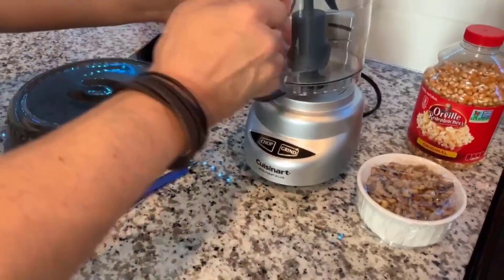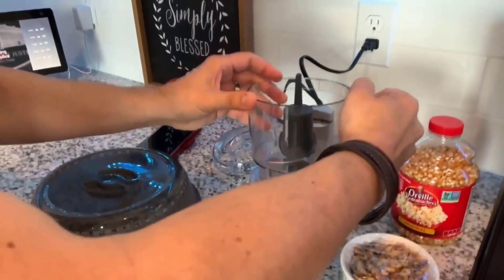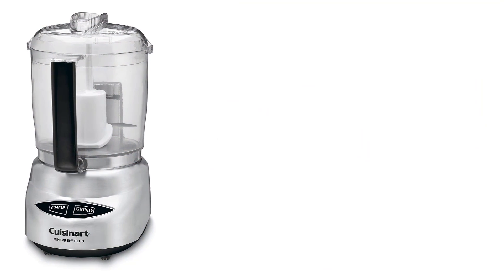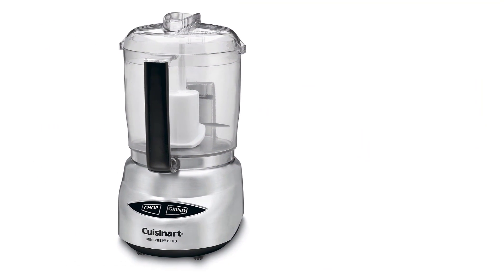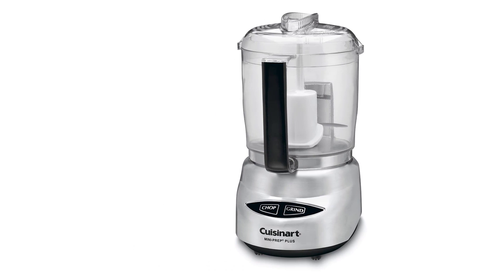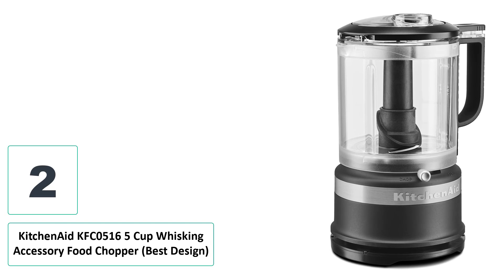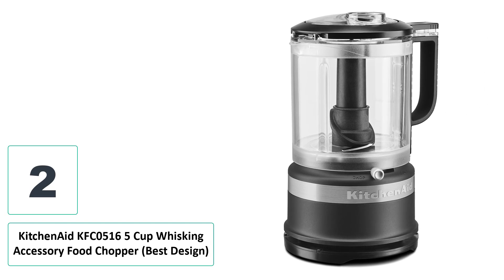All of these mini food processors are dishwasher safe, except for the blades, which need to be hand washed. The volume of the processors reviewed remained fairly constant, from 3.5 cups to a 5-cup model, with a few smaller options also examined. Where each model was able to stand out was in build quality, motor size, and reviews.